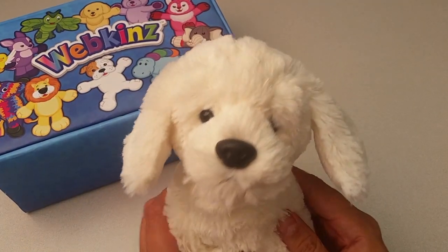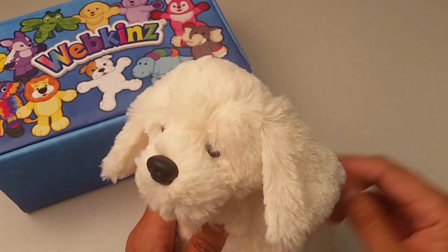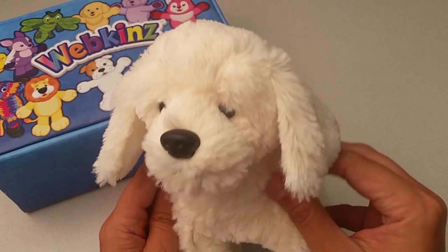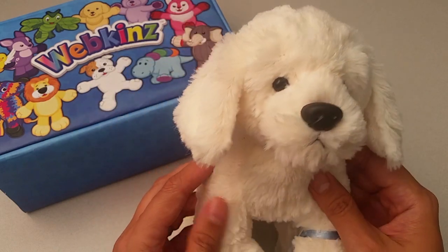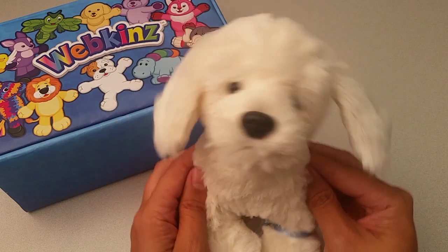Here is the Webkinz English Cream Retriever. What beautiful, nice, light and fluffy fur — so soft! If you adore dogs, you'll definitely want to collect this precious puppy. It's so fluffy!